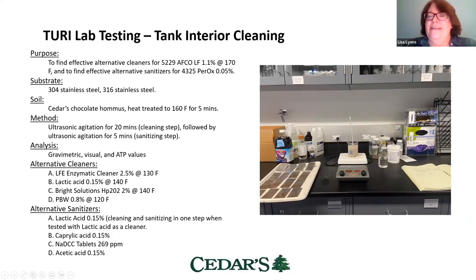Here's Amelia's lab setup. On the left in the picture you can see the sample coupon she's working on — we used 304 and 316 stainless steel because that's what our tank systems are made of. We used chocolate hummus because we figured that would be the hardest to get off. In the middle, she has her ultrasonic setup, using different cleaners and temperatures and ultrasonically agitating the coupons to see what results we get. They evaluated cleaners using gravimetric, visual, and ATP measurements, looking at an enzymatic cleaner, lactic acid, and PBW — which is used in the brewing industry — along with some alternative sanitizers.